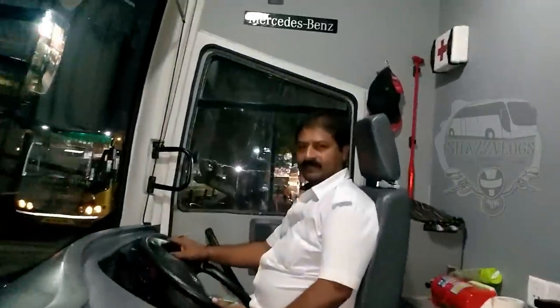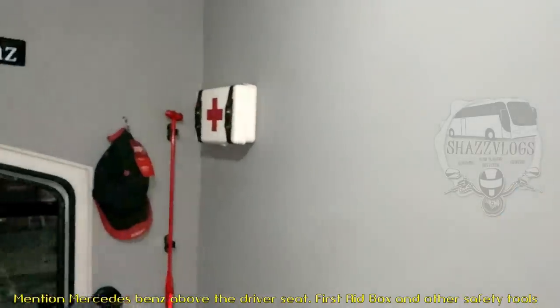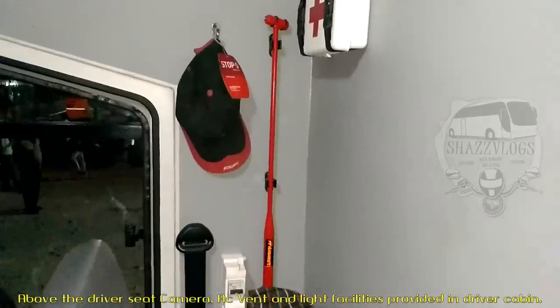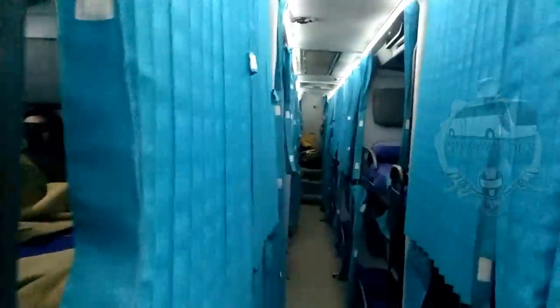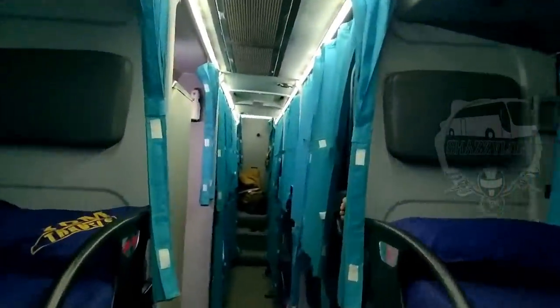Come on. The driver area is a Mercedes-Benz. There's a first aid box and a new tool. Thank you. Come on, friends — I'm going to see the bus, you can see the interior.